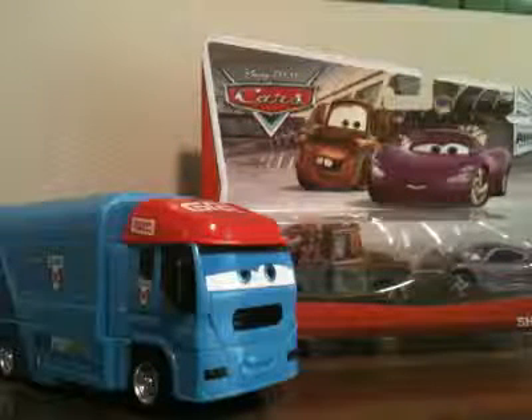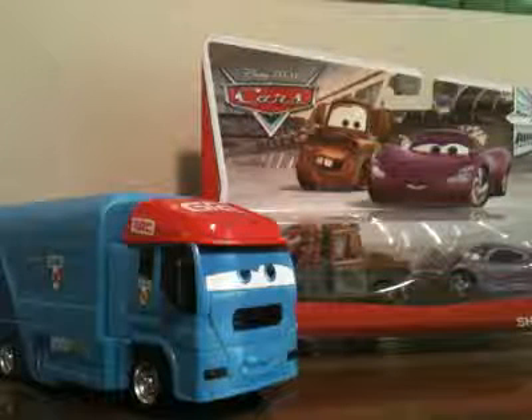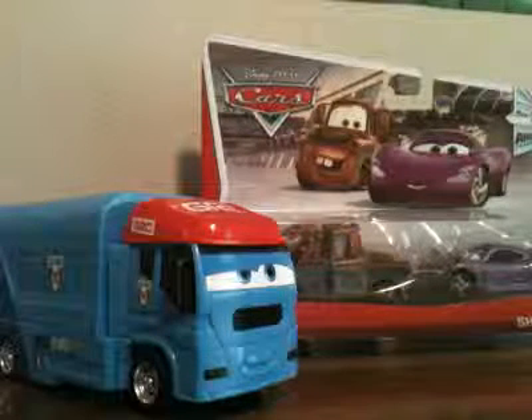Hello everyone. Today I just got back from my shopping, and I'm going to review some new vehicles I got from Target and Walmart.